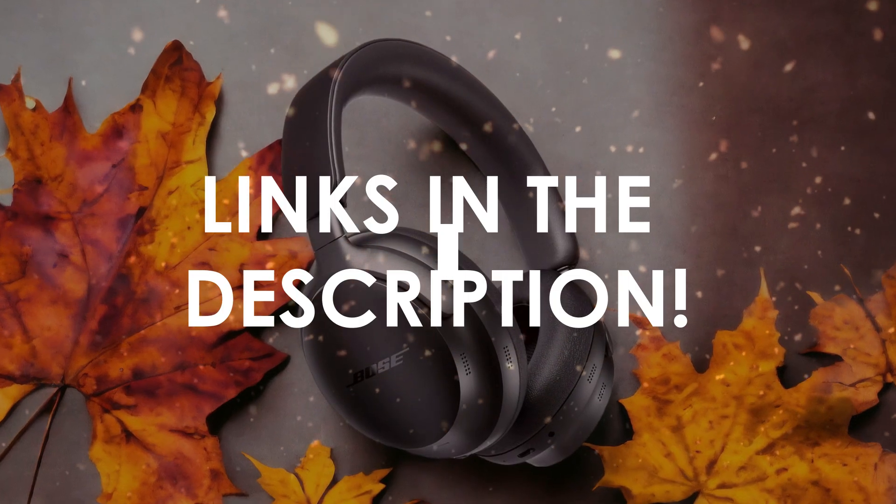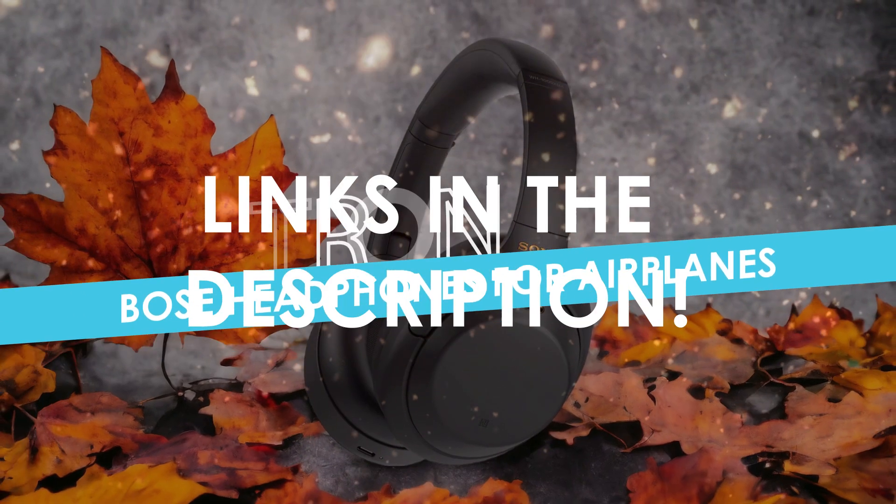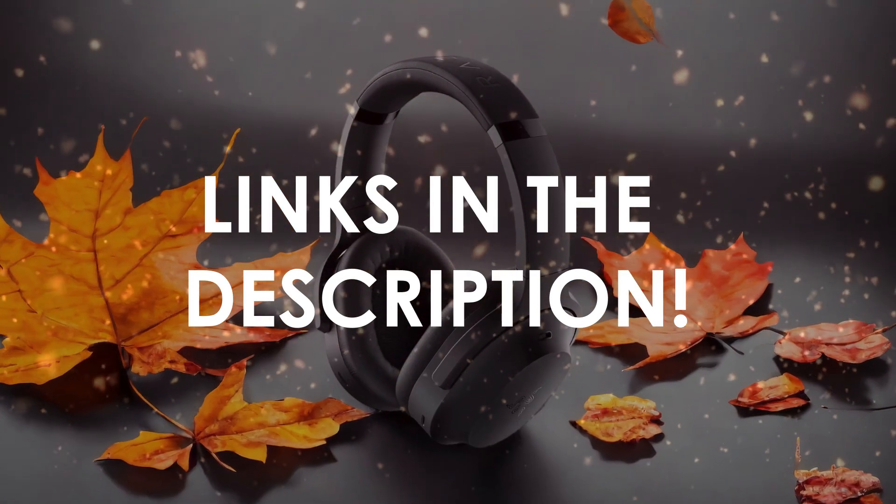In this video, I will help you find the best Bose headphones for airplanes in 2024. Links to all the products we mention in this video will be listed in the description. Let's get started!